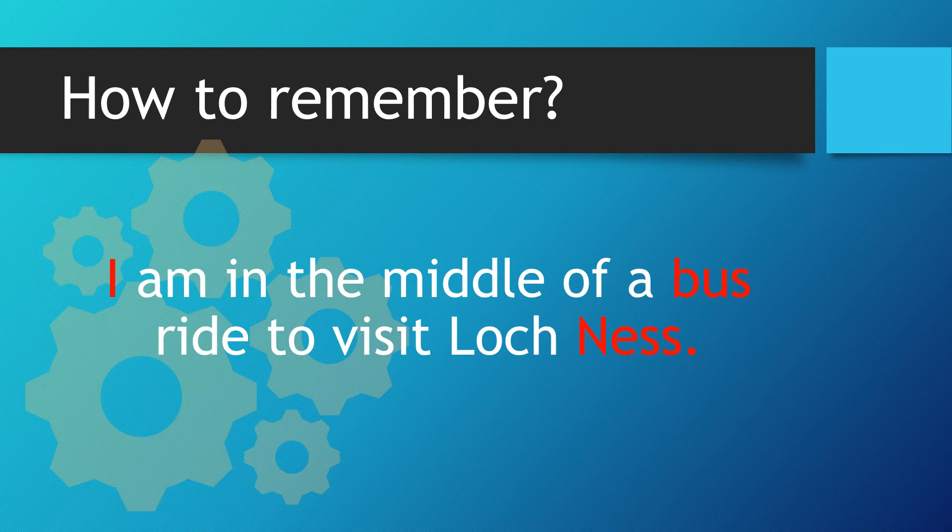Let's recap. I am in the middle of a bus ride to visit Loch Ness. So the i goes right into the middle, bus beforehand, and N-E-double-S from Ness goes at the end.